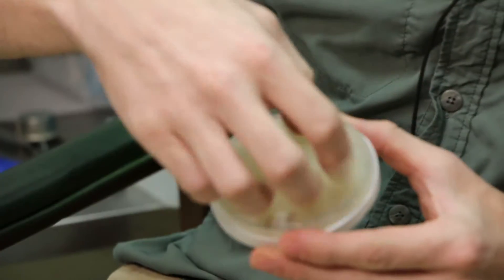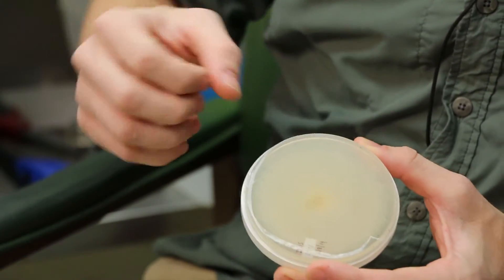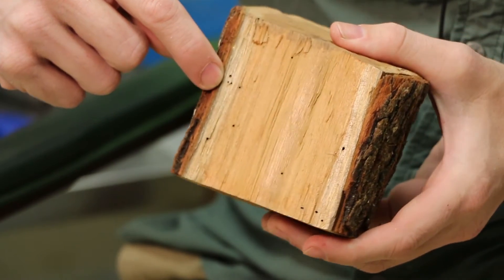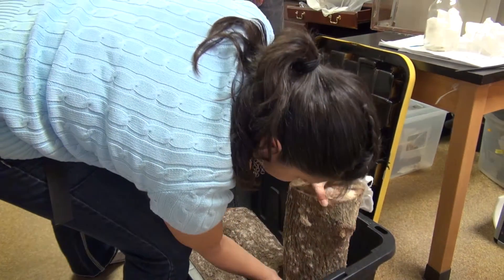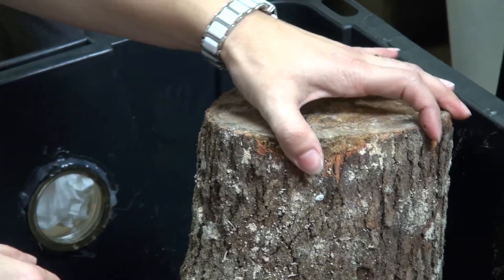This fungus is carried in specialized structures inside the mouth part of the beetle. The beetle bores into the tree making very small holes, and inside the tree it makes little galleries where it cultivates its fungus, its symbiont. The eggs hatch and the larvae feed on the fungus and they leave the tree carrying the fungus with them.